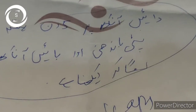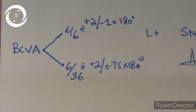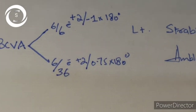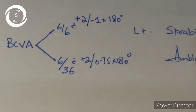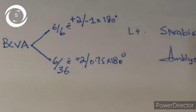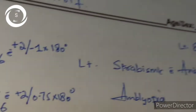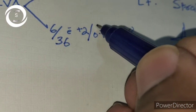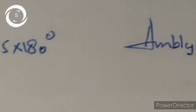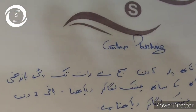So we will continue the treatment plan five days a week because there is no reverse amblyopia — the right eye has got 6/6 vision. You can see the refractive error: plus 2 minus 1 into 180, plus 2 minus 0.5 into 180. So it's a type of strabismic amblyopia; there is no component of anisometropia. One line improvement is also encouraging, so we will continue the patching.